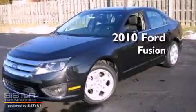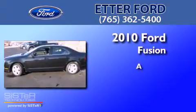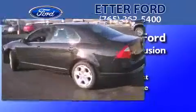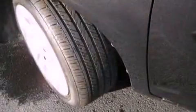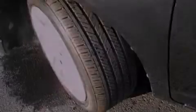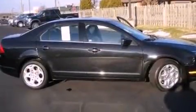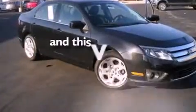This is a 2010 Ford Fusion. Features include commercial-free satellite radio, a multi-link rear suspension, traction control and stability control systems, a six-speaker audio system, a four-wheel independent suspension, side curtain airbags, air conditioning, and this vehicle has less than 36,000 miles.